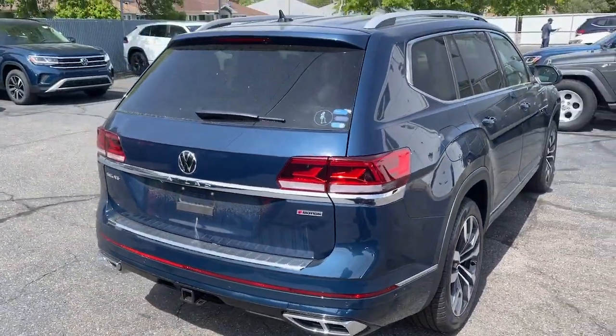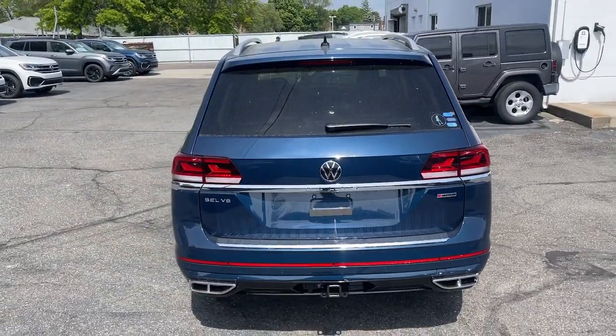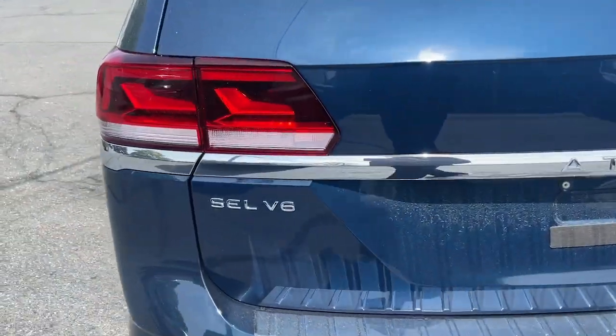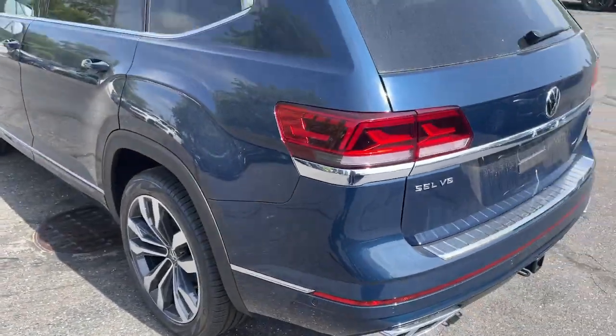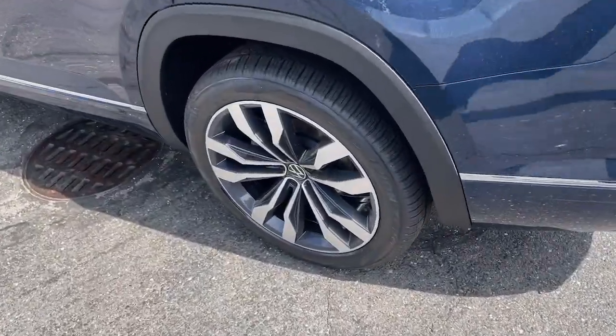These are just some of the great options this vehicle comes with: panoramic roof, all-wheel drive, sun/moonroof, navigation system, hands-free liftgate, keyless entry, heated rear seat, fog lamps, power liftgate, cooled front seat.